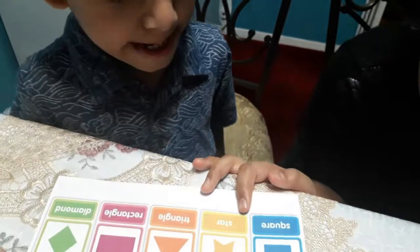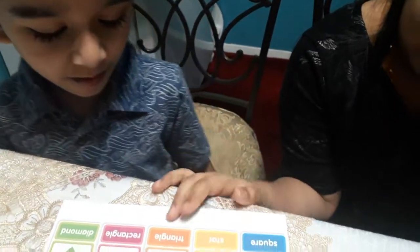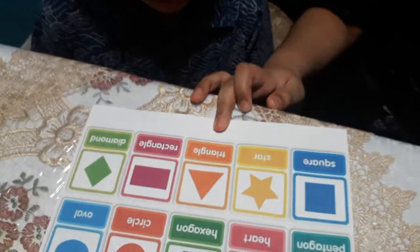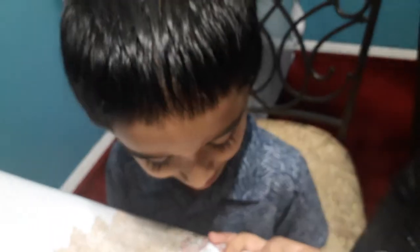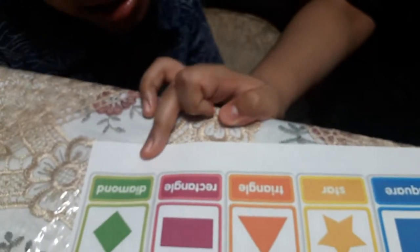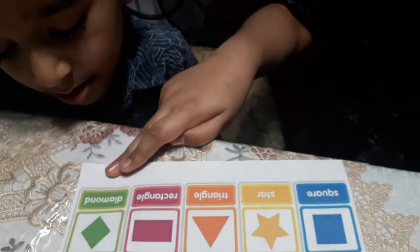How do you spell star? S-T-A-R. How do you spell triangle? T-R-I-A-N-G-L-E. How do you spell rectangle? R-E-C-T-A-N-G-L-E. How do you spell diamond? D-I-A-M-O-N-D.